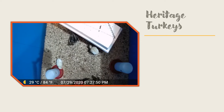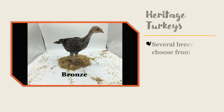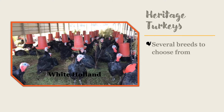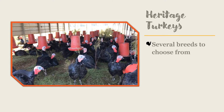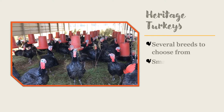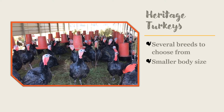Heritage breeds of turkeys are ones that have not been bred and selected for commercial production. There are several breeds to choose from, including bourbon reds, bronze, royal palms, white hollands, and black spanish. Here is an example of a black spanish that has been selected for somewhat faster growth, but it still remains a smaller turkey than the broad-breasted white.